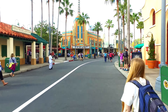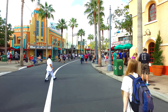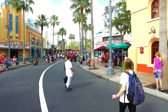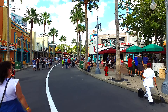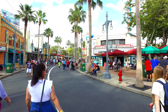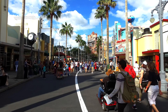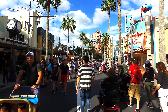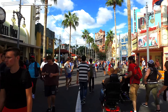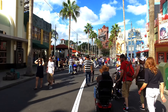Turning the corner into Sunset Boulevard, there are several attractions down this way including the live Beauty and the Beast stage show, which lasts about 30 minutes. When it gets dark there's a really fantastic outdoor amphitheatre show called Fantasmic — it has fireworks, fountains, water features, illuminated water floats, and lots of actors. It really is worth seeing, very spectacular.